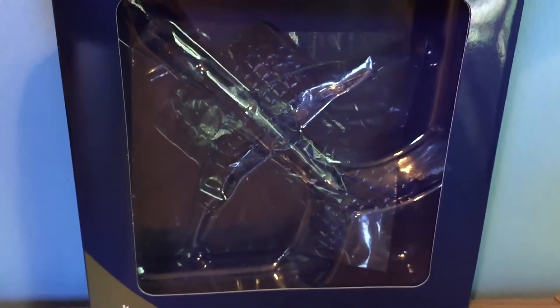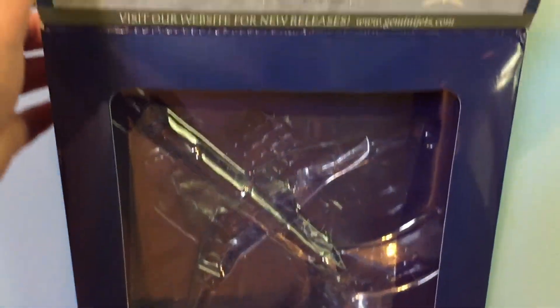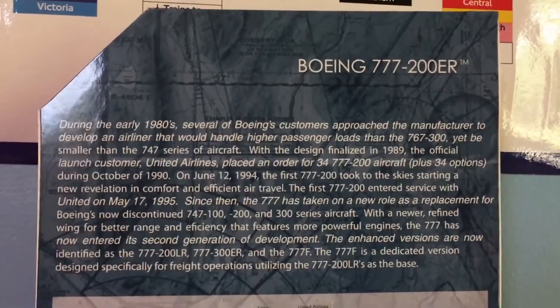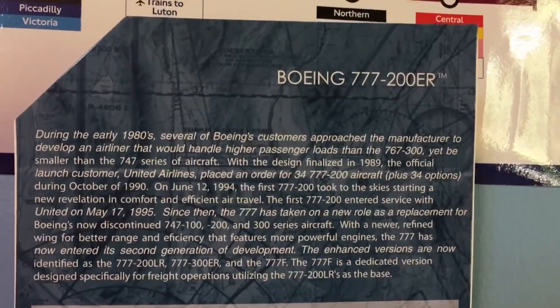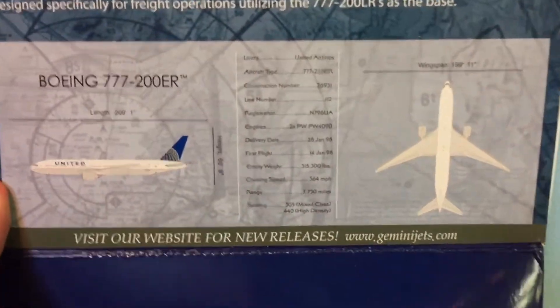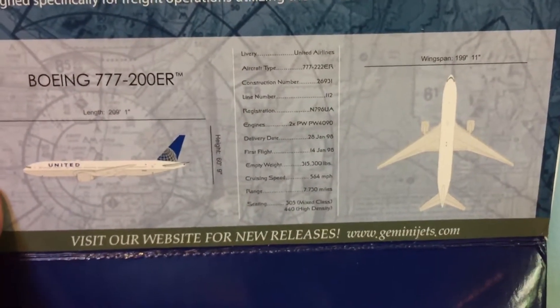There's where the model would be. You can pause and read the information about the Boeing 777-200ER, and you can also pause and read the specifications about this aircraft.